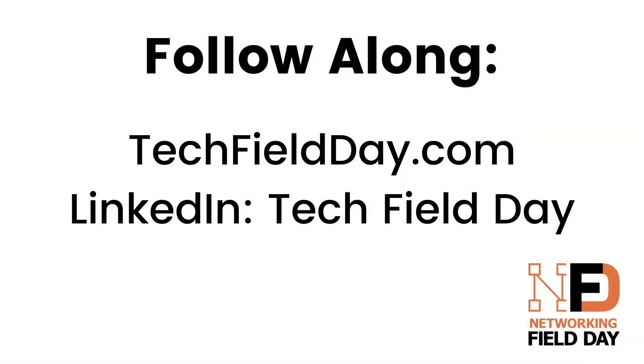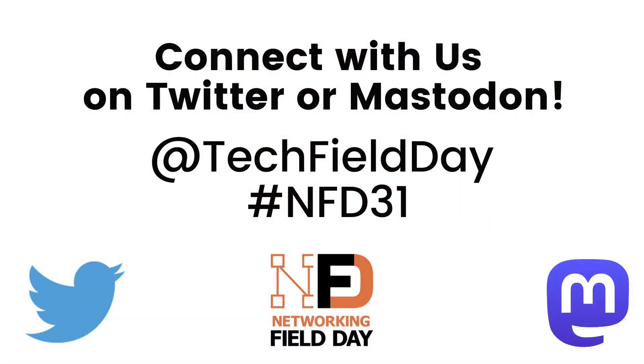We have presentations kicking off on Wednesday and Thursday. If you want to check out the full schedule, you can see that on our event page on techfieldday.com. We'll be streaming on our website as well as on LinkedIn. So if you don't already follow Tech Field Day on LinkedIn, go over and search for Tech Field Day. You'll get the video popping up in your feed, and you can follow along, leave comments, or ask questions. Just use the hashtag NFD31 on your favorite social media platform of choice.